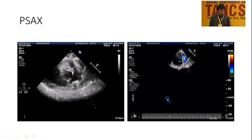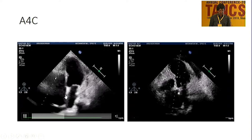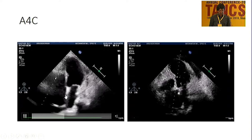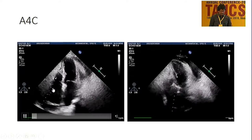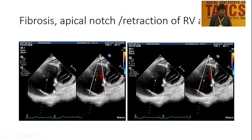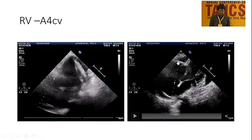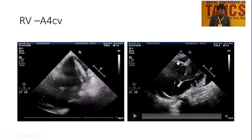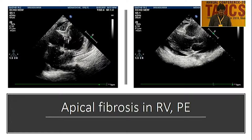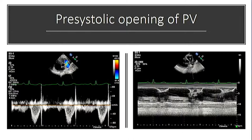The parasternal long axis view shows no RV outflow tract obstruction. The apical four-chamber view shows marked obliteration of the RV apex, pericardial effusion, and moderate tricuspid regurgitation. There is marked endocardial calcification of the RV apex, with apical obliteration — the RV apex is completely obliterated with calcification clearly visible.